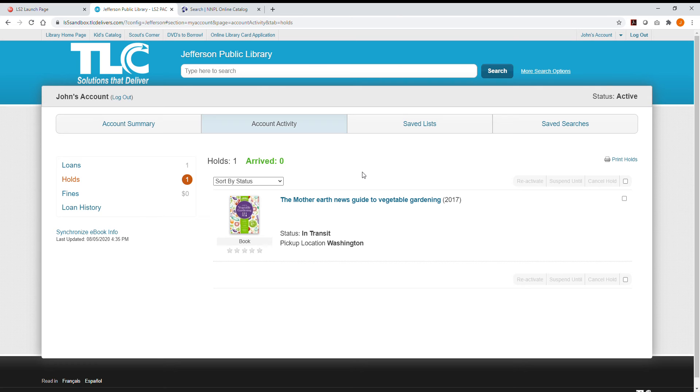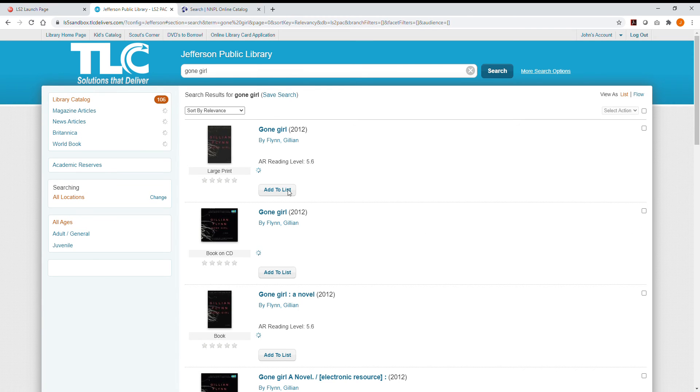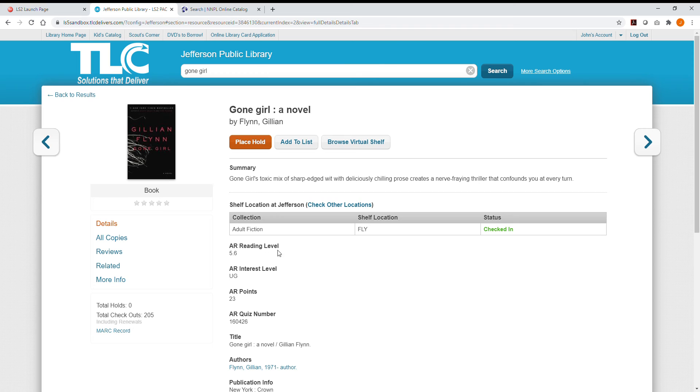Now let's search for a title. If you're an online search expert, you can click on More Search Options. But most of us will stick to the search bar at the top. Follow the link for more information, including which branches have a copy.